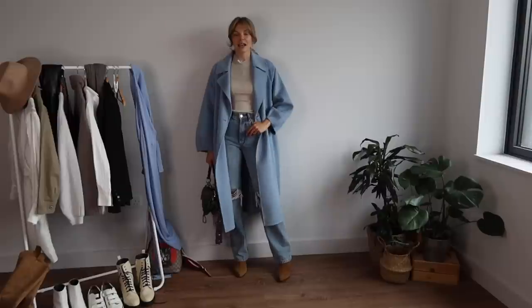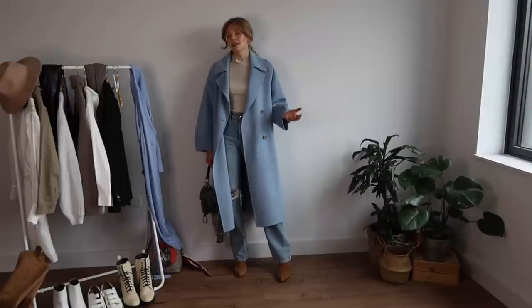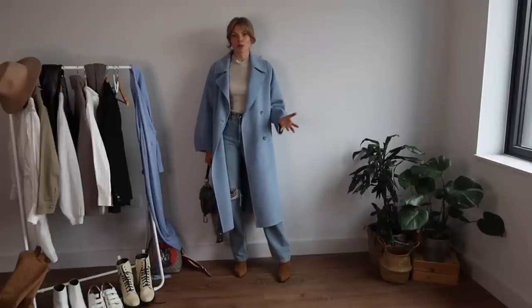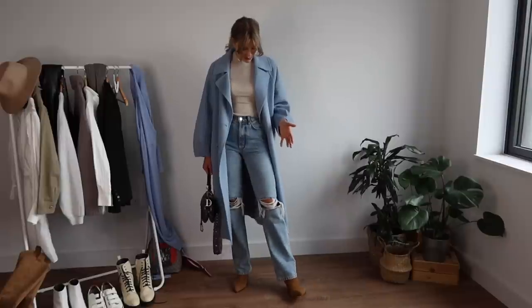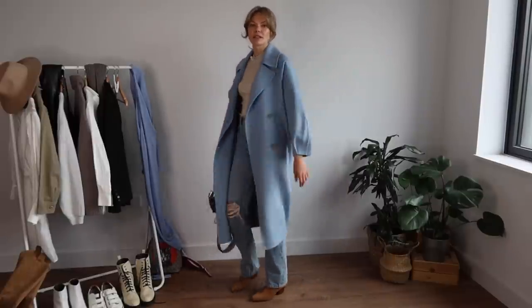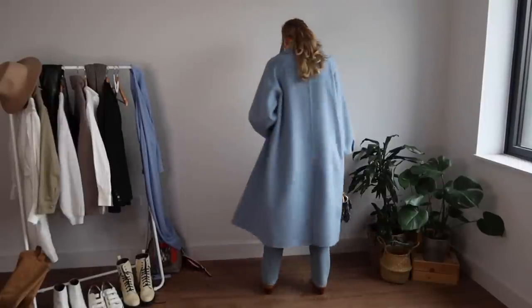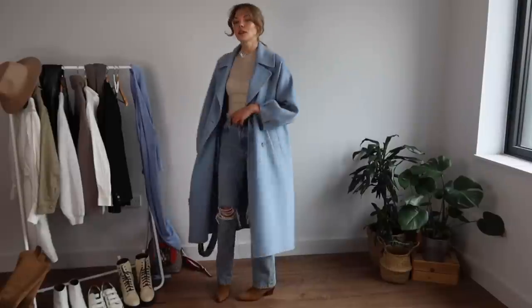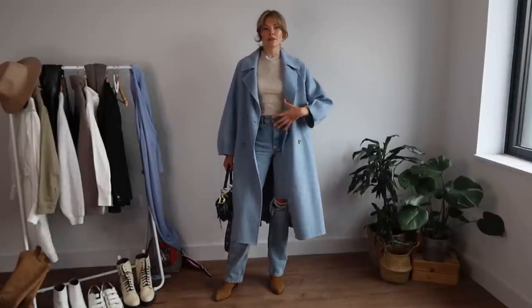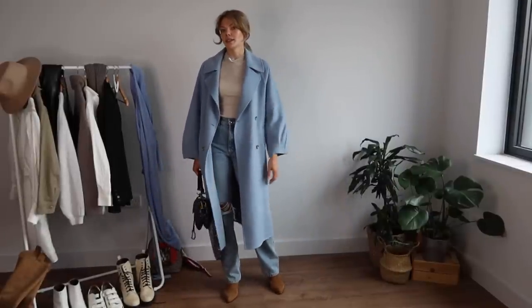So outfit one is: jeans, a simple top, and a nice oversized jacket. A colorful jacket, a camel jacket, or a trench coat would all look great. I'm really enjoying a straight wider jean at the moment rather than a skinny one, though I still wear the skinny ones. I love the textures and colors of this outfit — and because I'm quite fitted on the waist and top, I don't mind the oversized jacket.